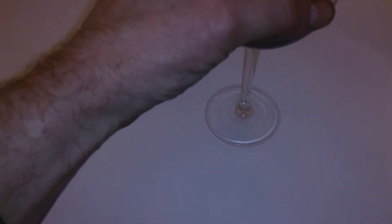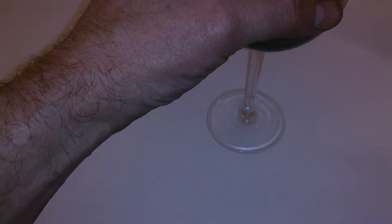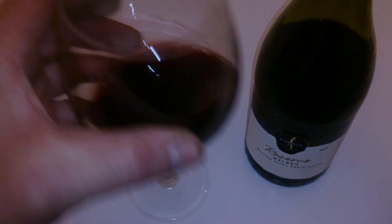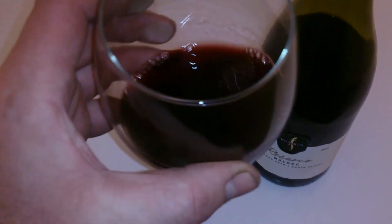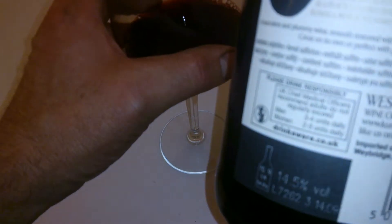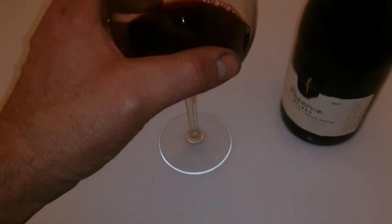So we'll try that plummy taste. First thing, I'm going to pour one. Okay, as you can see, it's a full body wine and another kick as well. It's 14.5%, which is good fun. Get a kick out of that — I'm going to try that.